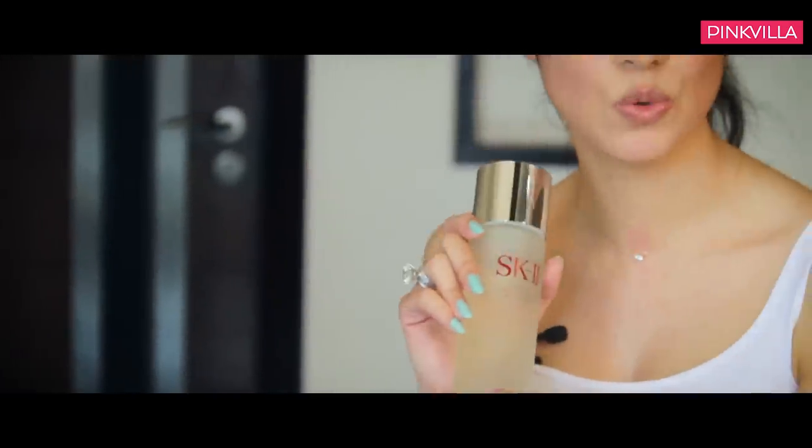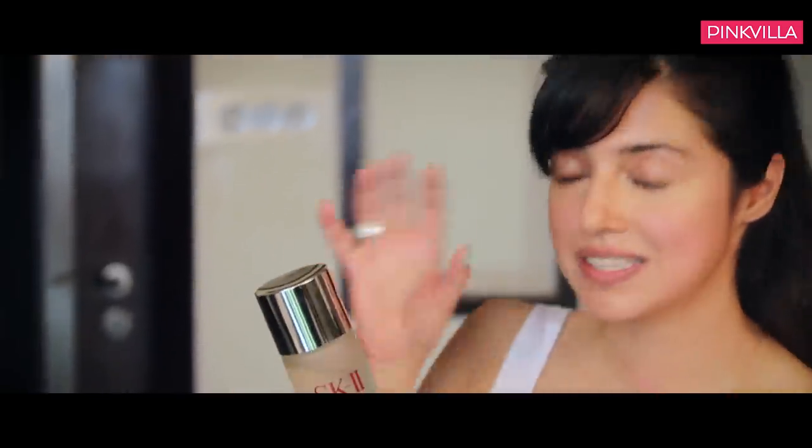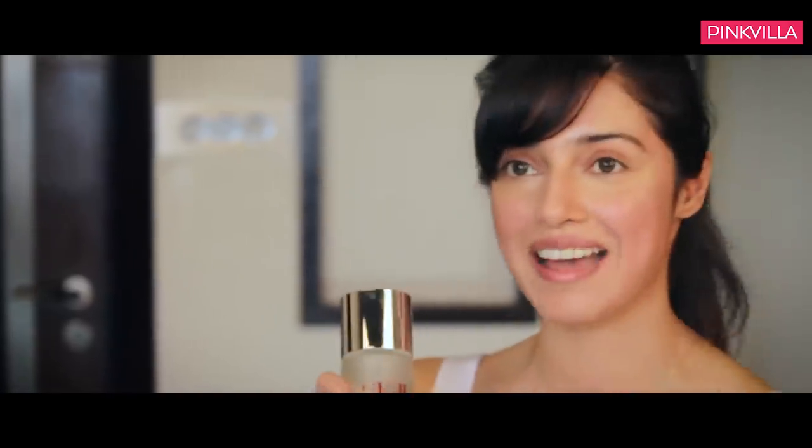Next comes the toner. This is a Skin Balancing Essence by SK2. I've hardly used it because I just picked it up recently, but I studied about it and it's actually manufactured in Japan. The scientists figured out that something they put into this product is what was used in the manufacturing units — the workers had to dip their hands in the product, and their hands hardly aged while their face skin looked like they were in their 60s and 70s, but their hands looked almost 30 years old. Isn't that amazing? That was a great selling point for me to buy this product.